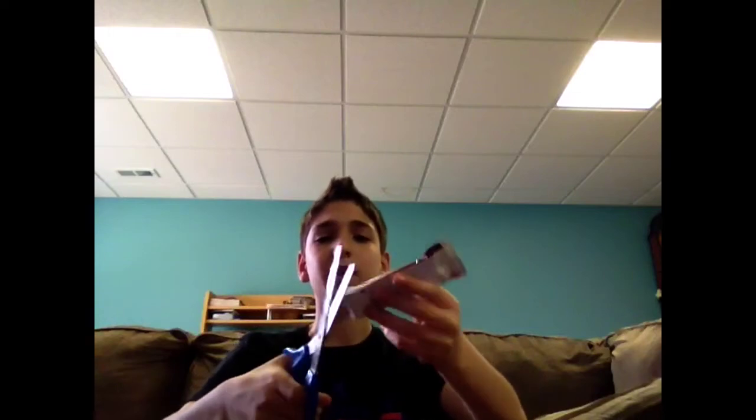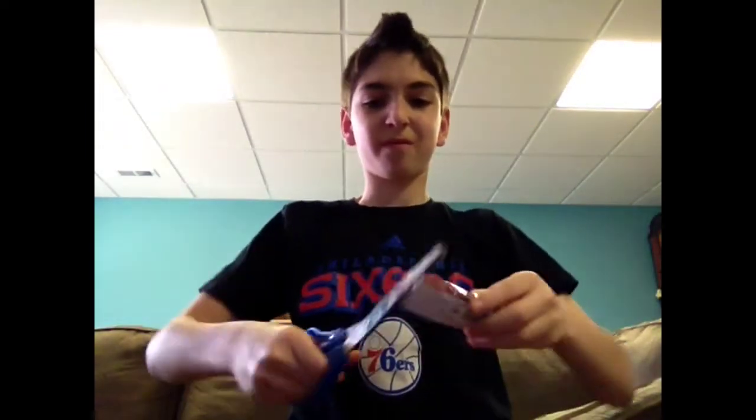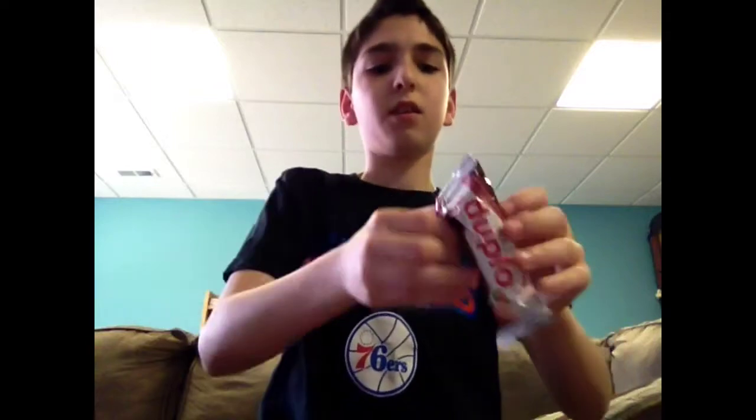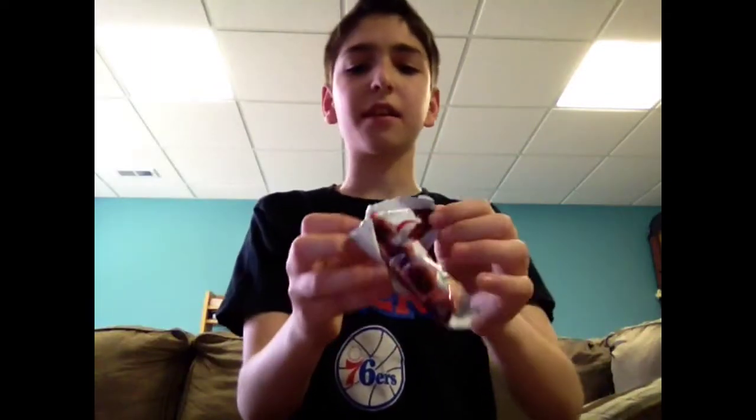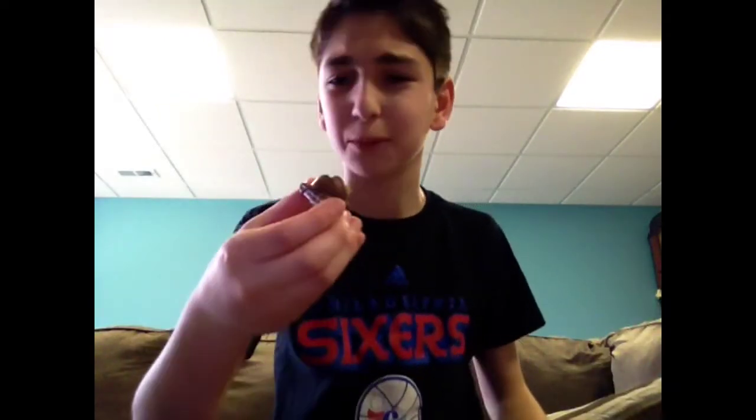It seems like chocolate on the outside, covered with more chocolate. I have trouble opening stuff. I just had to run upstairs to get scissors because I'm not good at opening stuff. I'm just that good. Oh my God, I can't even get it with the scissors. There we go. Oh my God, I opened it. Finally. And it's all crumbled up. I made a big mess.